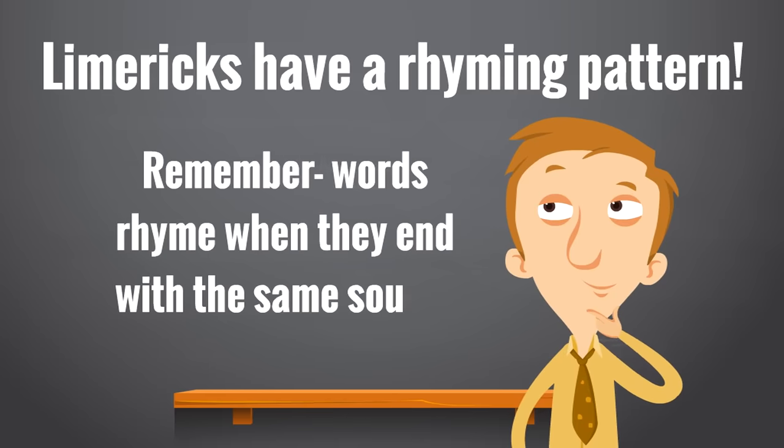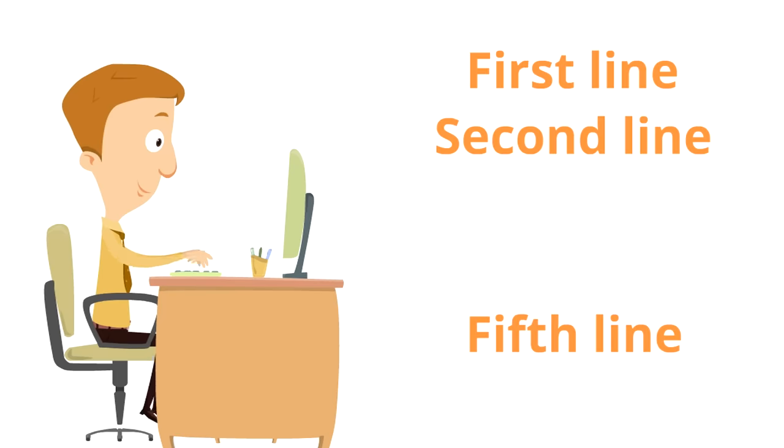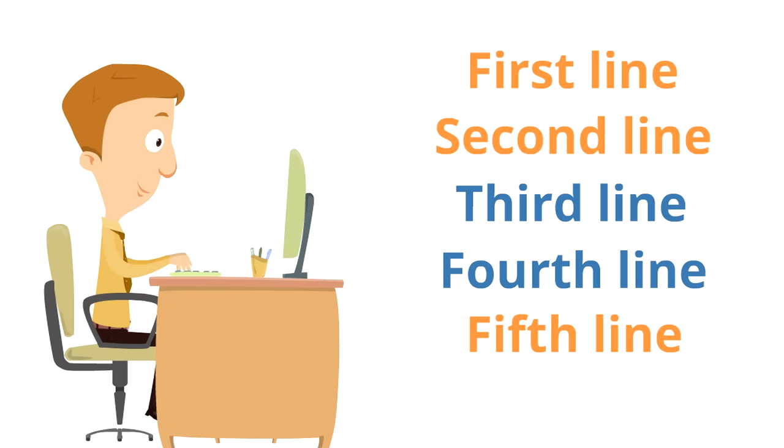Remember, words rhyme when they end with the same sound. Here is the specific rhyming pattern that all limericks have: the first line, the second line, and the fifth line all rhyme — they end with the same sound. Then the third and fourth lines rhyme with a different sound. So it's almost like a rhyme sandwich.